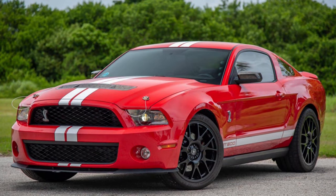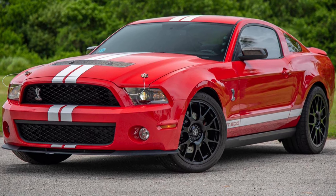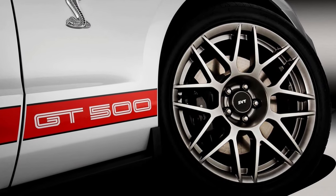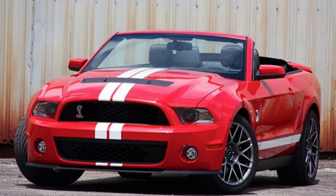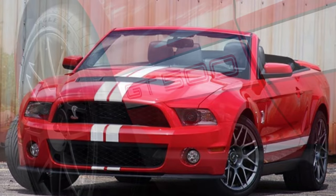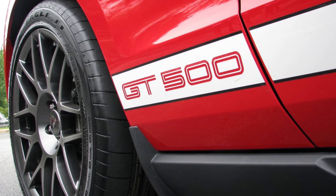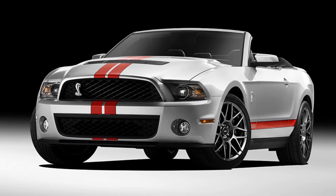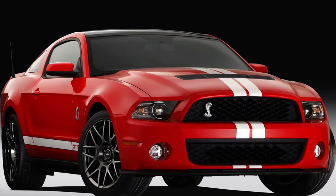Also noteworthy for 2011 is the availability of an SVT performance package featuring Goodyear Eagle F1 rubber — P265/40 front and P285/30 rear tires — mounted on 19-inch front and 20-inch rear forged aluminum wheels, each one inch larger than the base GT500s. Ford's engineers increased the front spring rate by 20% and the rear by 9.5%, while lowering ride height by 0.4 and 0.3 inches respectively. Shock valving was modified for stiffer dampening, and a shorter 3.73 final drive ratio was used. Motor Trend peeled off consistent quarter-mile runs of 12.3 seconds at 115 mph, and Car and Driver chimed in with 12.4 flat.